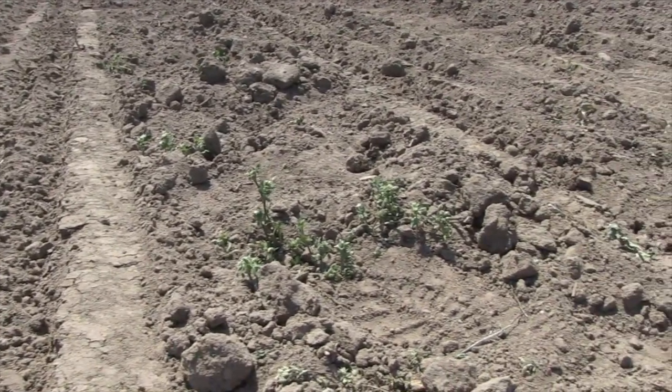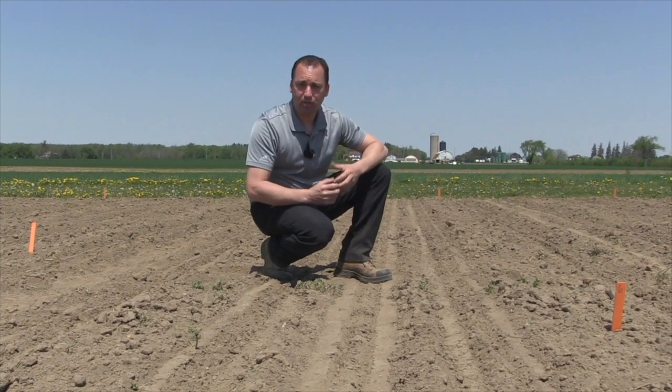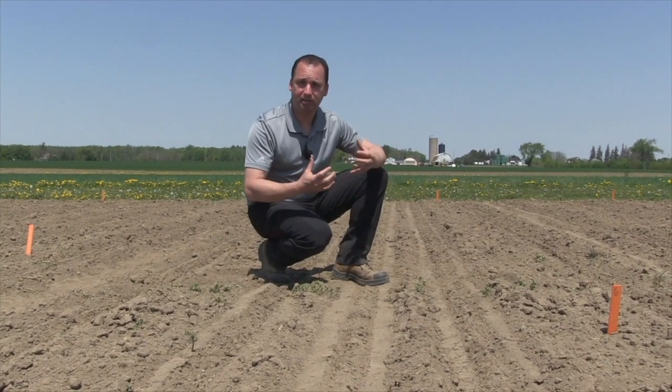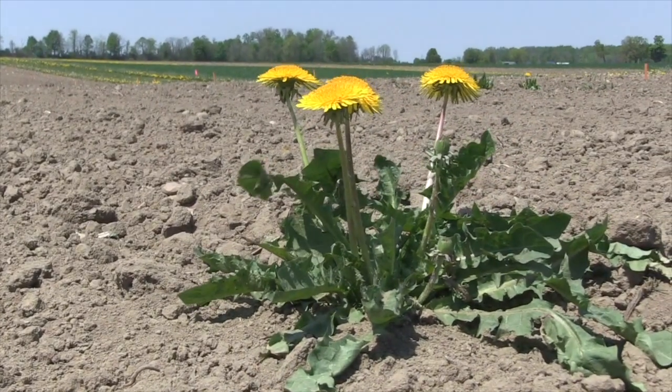Usually when you conduct tillage, you see more annual weeds — it just kind of shifts the annual weeds around. So when we eventually do get some rain, we're going to see multiple flushes of those annual weeds in those tillage fields. That's where it's really important to have that soil applied residual herbicide down in order to maximize your yield potential.